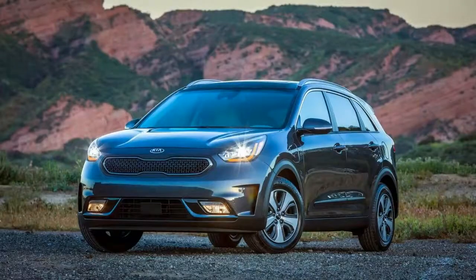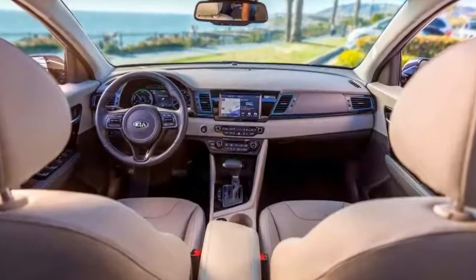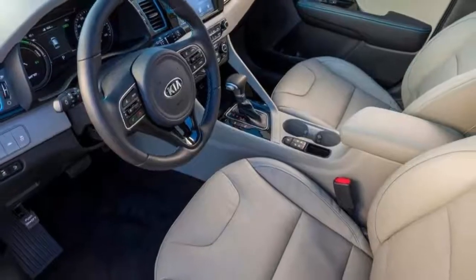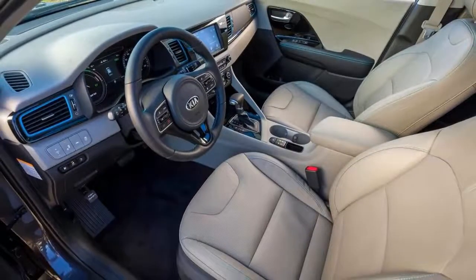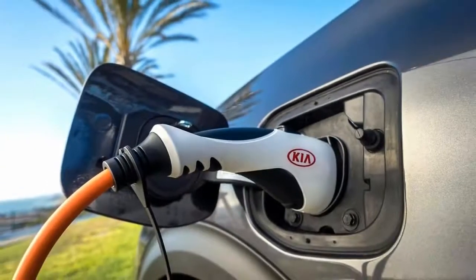The PHEV made its debut at the Geneva Auto Show alongside the cute Picanto city car and a wagonized Optima plug-in hybrid, neither of which is coming to the United States. The America-bound Niro PHEV should bolster driving range for one of the few available hybrid crossover SUVs.